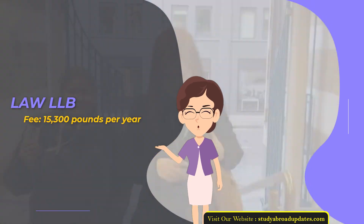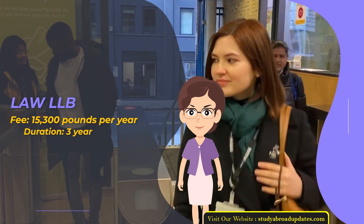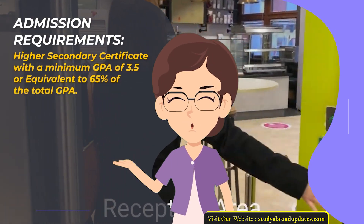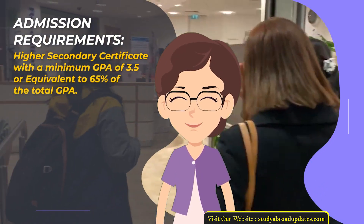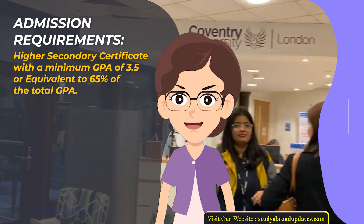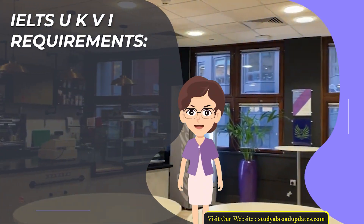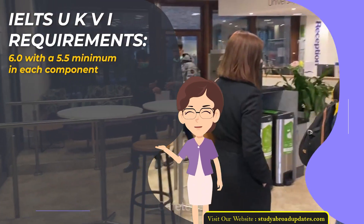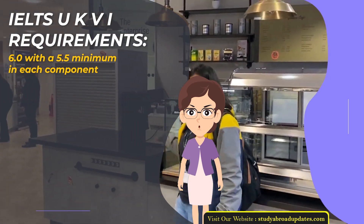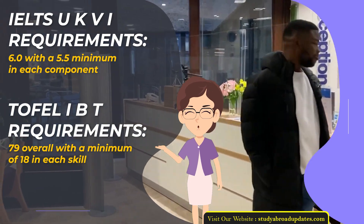Loyal LB. Fee: £15,300 per year. Duration: 3 years. Admission Requirements: Higher Secondary Certificate with a minimum GPA of 3.5 or equivalent to 65% of the total GPA. Admission Intake Year: January. IELTS UKVI Requirements: 6.0 with a 5.5 minimum in each component. TOEFL IBT Requirements: 79 overall with a minimum of 18 in each skill.